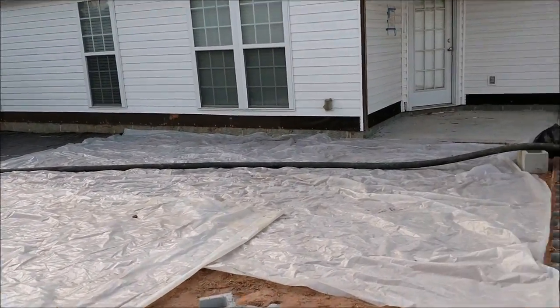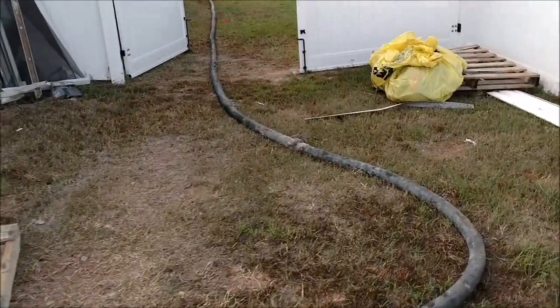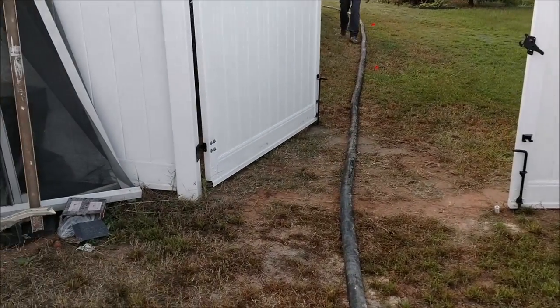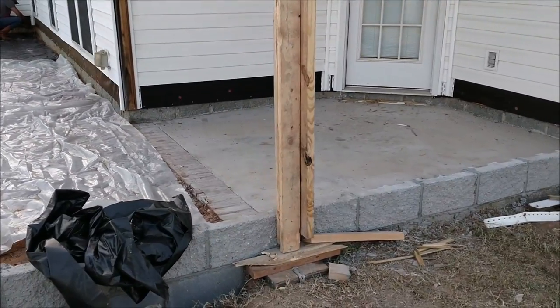Pump truck's here. Concrete trucks here. Concrete finishers are here. One thing we do different — we always spend extra money to get a pump truck to keep you from driving a concrete truck in your backyard.